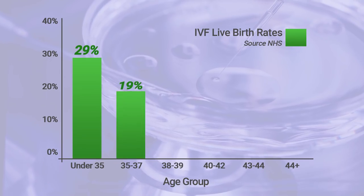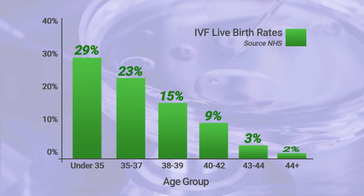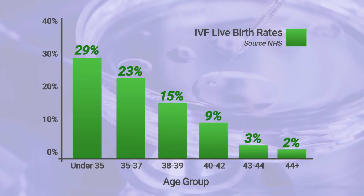So how successful is IVF usually? Very depressingly, the younger you are the more successful it will be, and the older you are, the success rates plummet drastically. Unfortunately, your chances of success also decrease with each round you do, so if you've had three or four unsuccessful rounds, it might be worth asking yourself if it's worth carrying on.